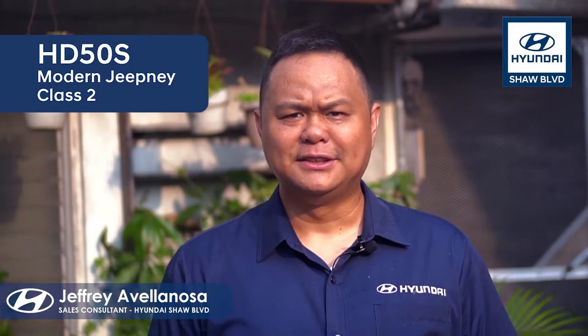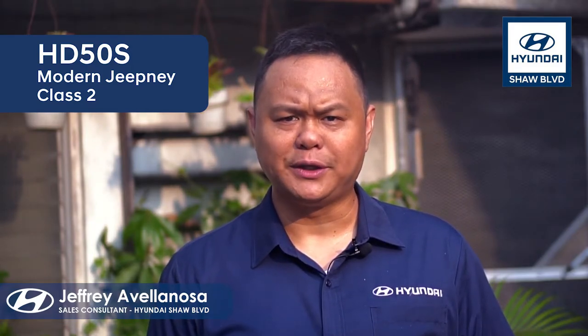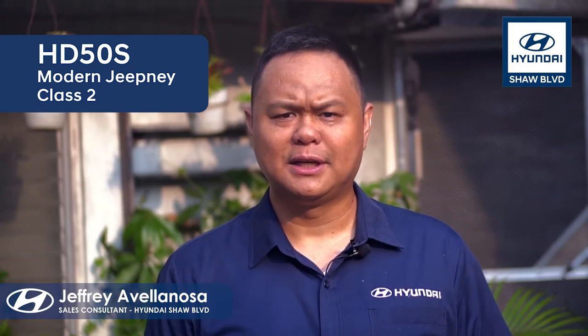I hope you learned a lot. This is Jeffrey Avellanoza again. If you'd like to get updates on our product showcase, monthly promos, and buying guide tips, please like, follow, and share my page. Thank you.